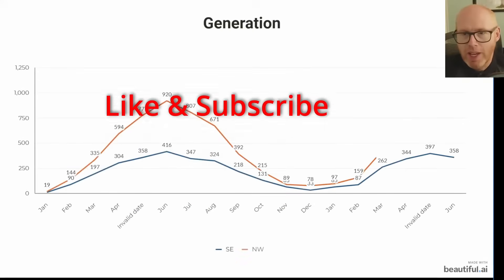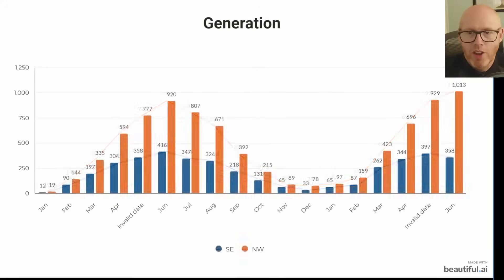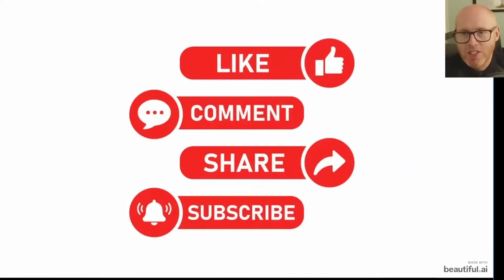I've converted that chart into a line graph because it's easier to see the gap between them. The interesting thing is that for me in my home I still generate more electricity from the northwest facing panels during the winter months, but it is 16 panels versus 6.